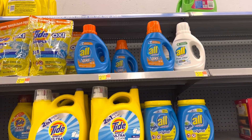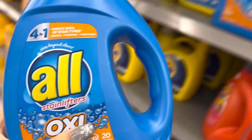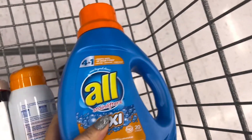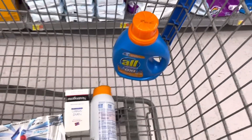Next I'm going to pick up this All detergent for two dollars and 97 cents. I'm grabbing this for a Field Agent job — basically in store I took a picture of the shelf with the item, and my next step is to purchase it and submit my receipt, and then I'll get five dollars, which will make this purchase a two-dollar and three-cent moneymaker.